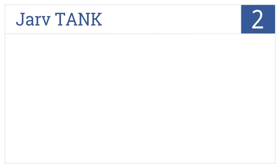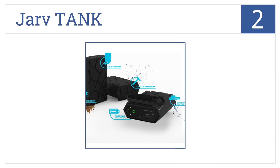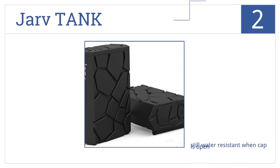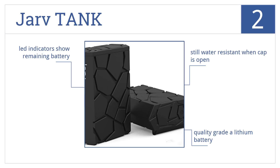At number 2, the JARV Tank is just as rugged as its name would imply. Drop it, throw it, get it wet — no problem. This beast takes it all and keeps on charging. It comes with a quality grade A lithium battery and LED indicators that show the remaining battery life. It's still water-resistant when the cap is open.